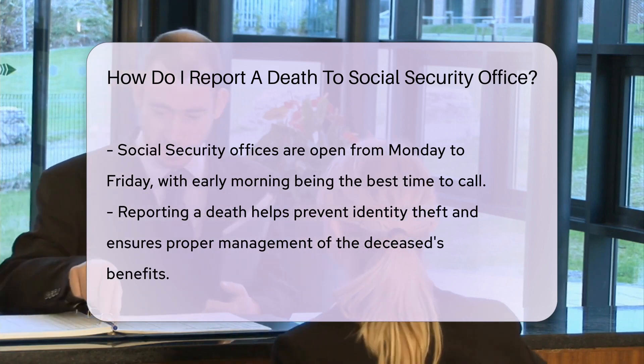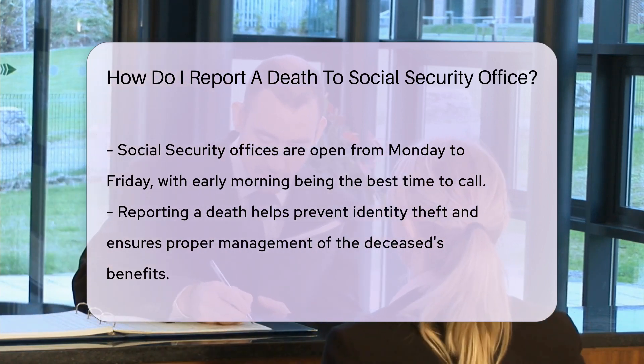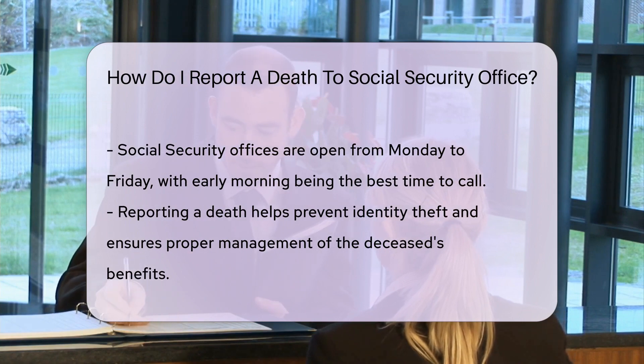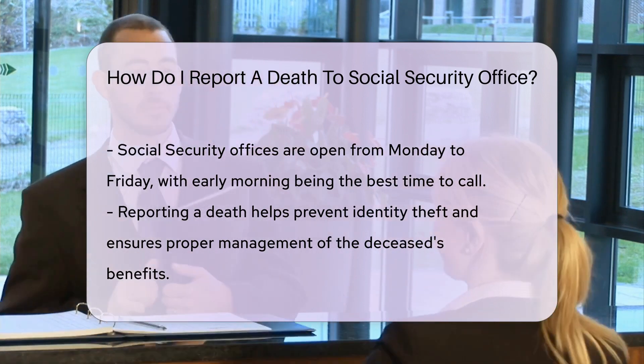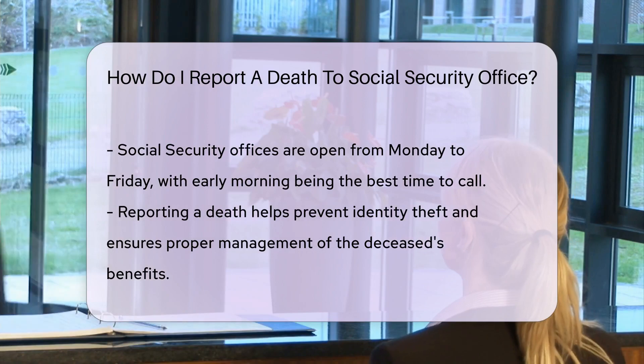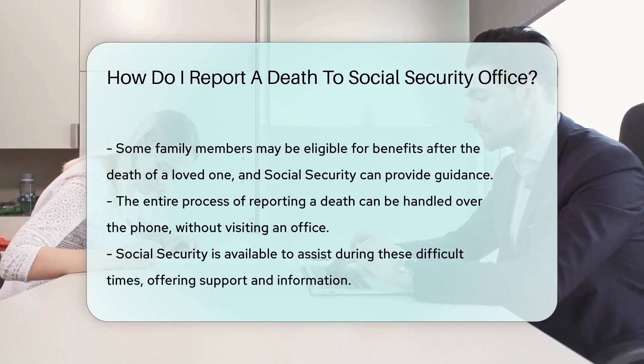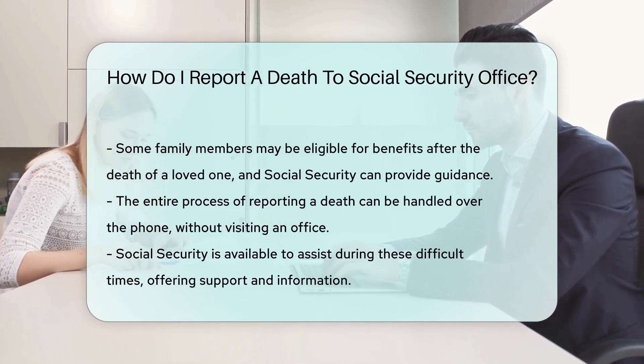Remember, this isn't just bureaucracy. Reporting a death can prevent identity theft. It also ensures proper handling of the deceased's benefits. In some cases, family members may be eligible for benefits too. Social Security will guide you through it — they're there to help in these tough times.